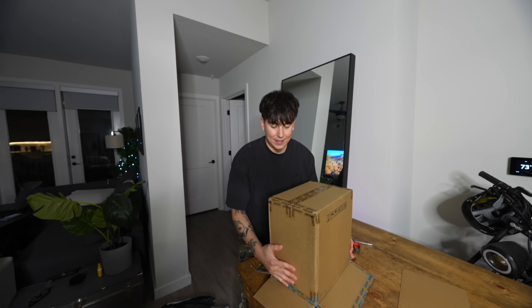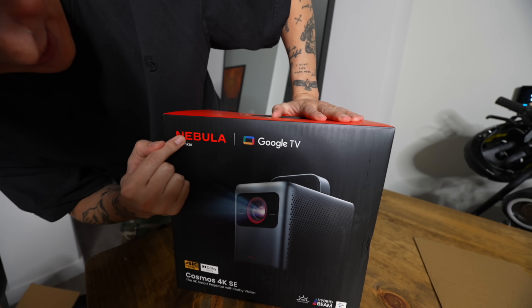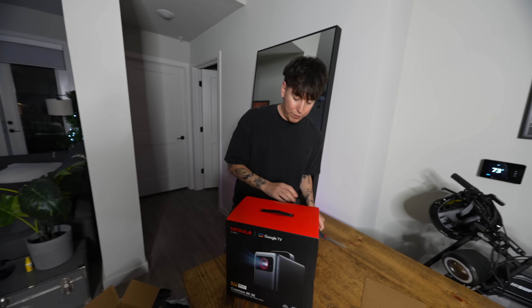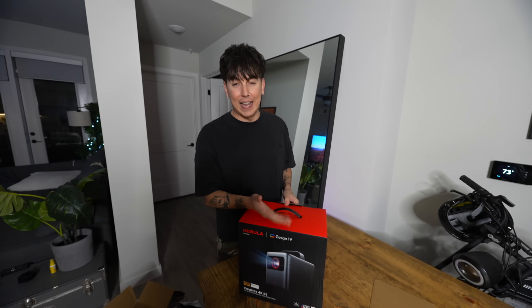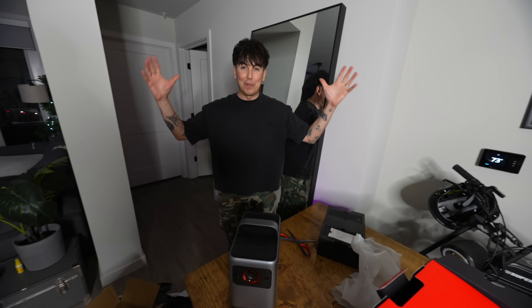It's our newest Nebula by Anker 4K projector! The third bedroom is going to be a movie room centered around this. This is the Nebula by Anker Cosmos 4K SE — a 4K smart projector with Dolby Vision. Out of all the reviews, all the specs, this is by far the best one. It has true-to-life vibrant colors, two 15-watt built-in speakers with Dolby Audio, and a very normal price point. It can project a screen up to 200 inches.